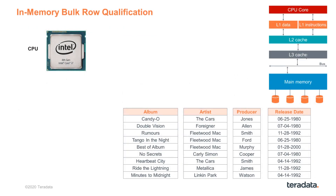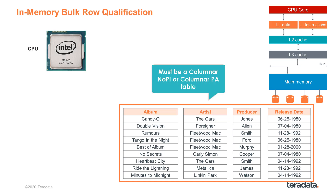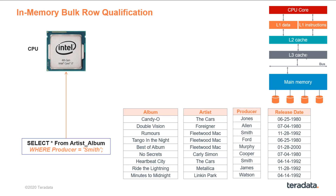First, we are going to discuss the in-memory bulk row qualification. You see here a table called artist_album. Note that this table is either a columnar no-PI or columnar PA table, which is required for bulk row qualification to be applied. I am going to issue a query: give me all the rows from the artist_album table where the producer is Smith. The column partition for producer is read and brought into memory.